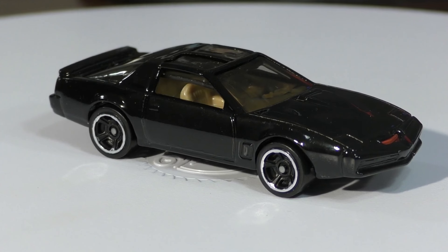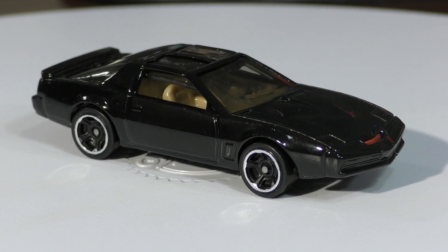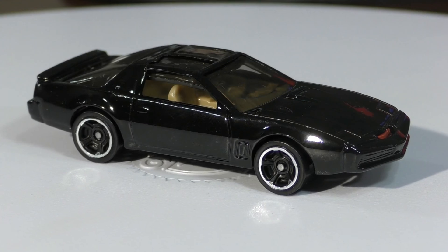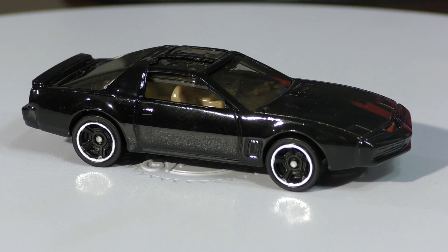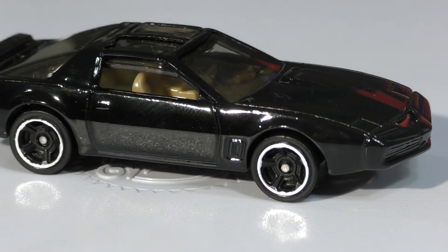This casting came out in 2012 — that was the first time it appeared in the main lines. It's also appeared a couple of other times in different specialty series. When it came out as a new model in 2012, it had black PR5 wheels; this time it's got black MC5 wheels — the Muscle Car Five — with chrome rims.